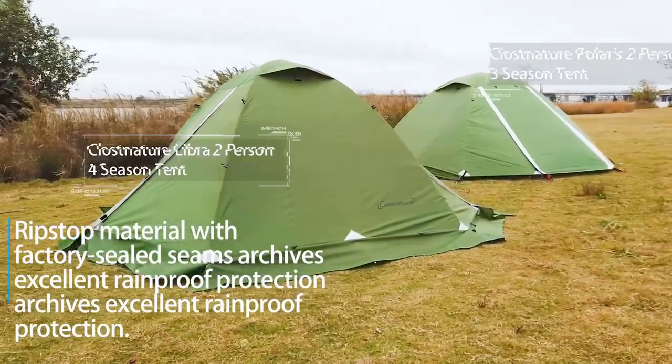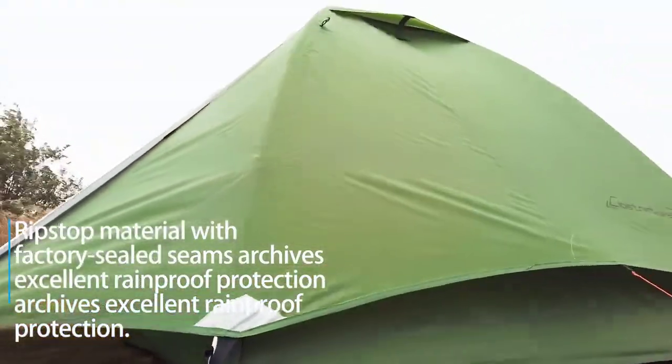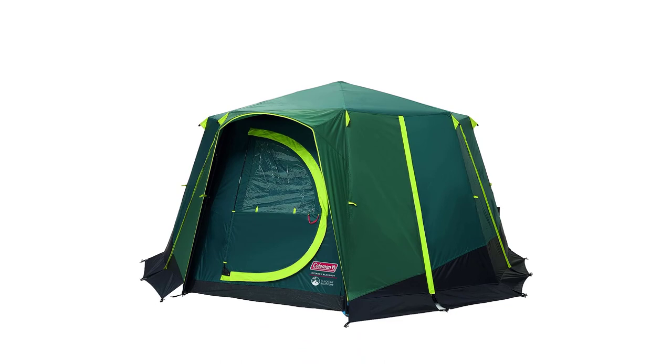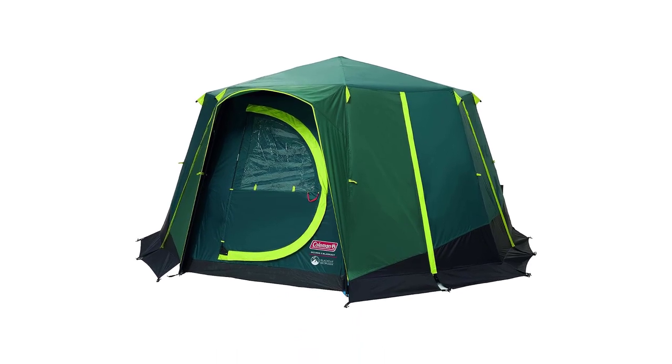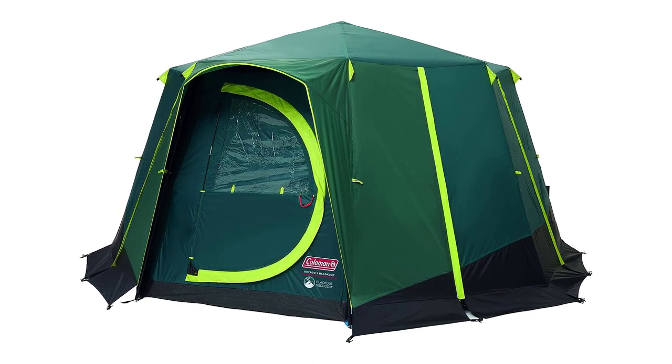Welcome back. Today, I'll be sharing my top pick for the best camping tent. I've researched extensively to bring you the best tent that offers unique features, benefits, and price. Whether you're a beginner or an experienced camper, my recommendation will help you make an informed decision. Get ready to explore the world of the best camping tent with me.